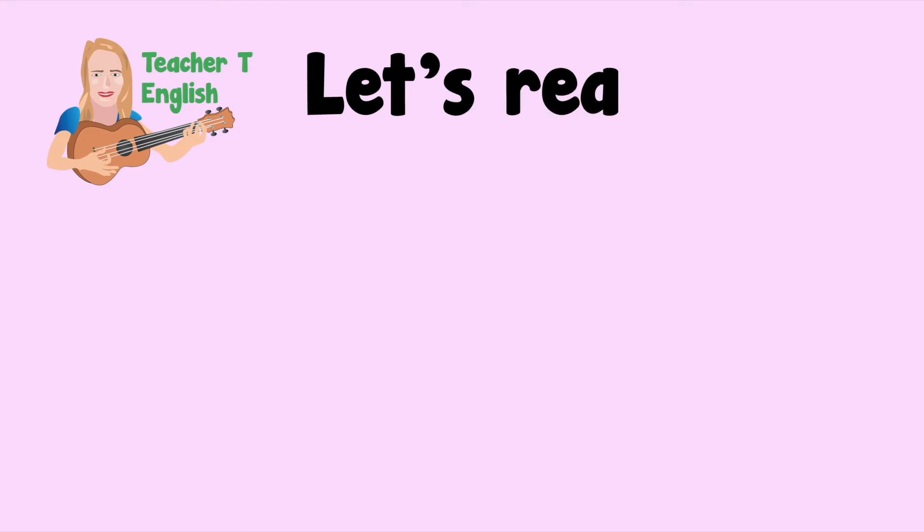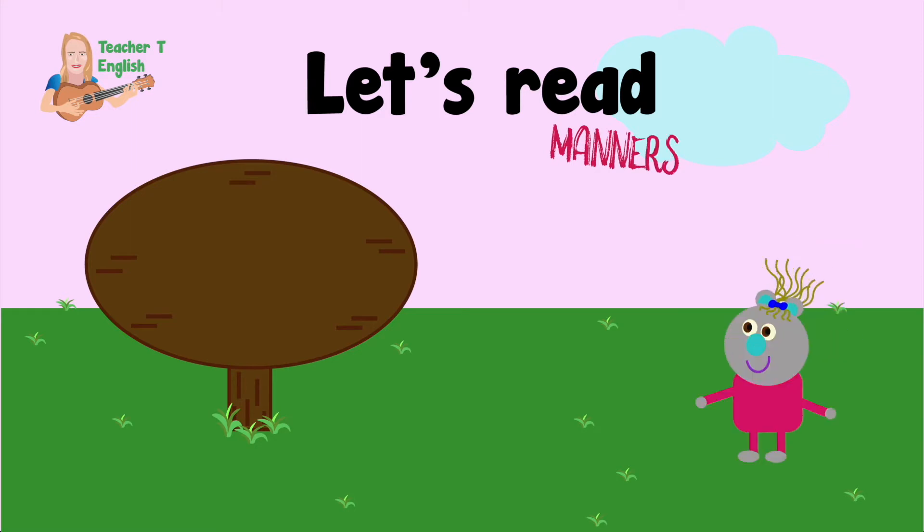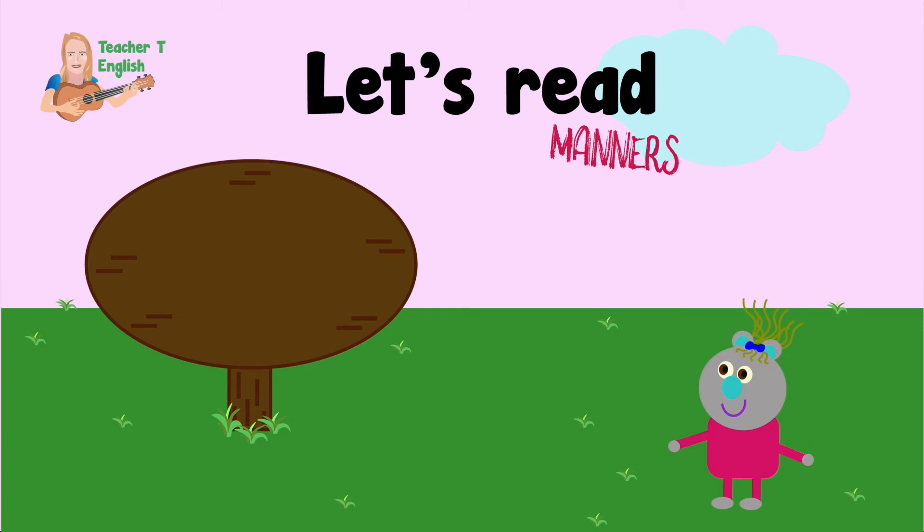Now it's time to read about manners. Let's read together. Pause the video if you need more time — you can even write the sentences.